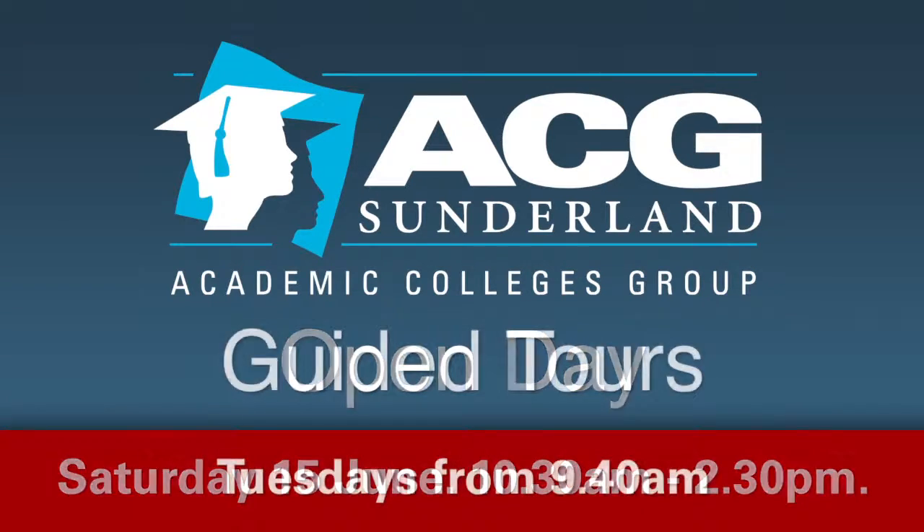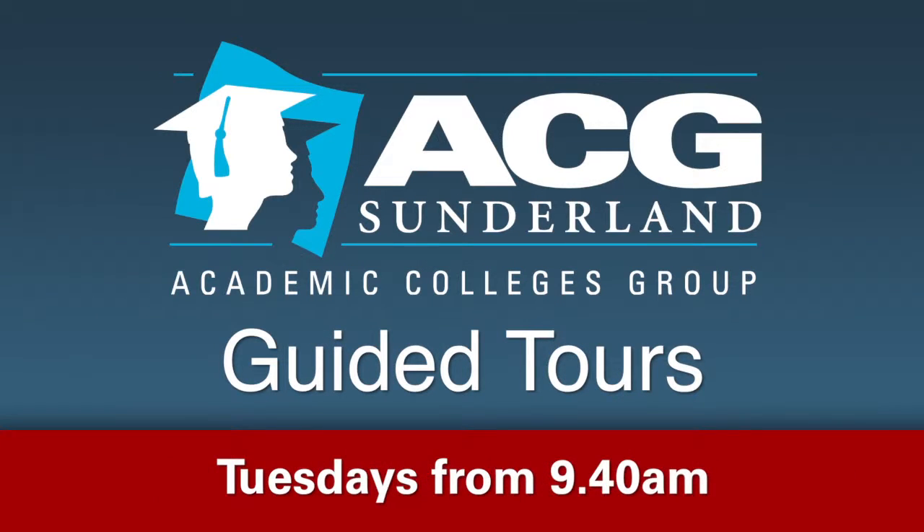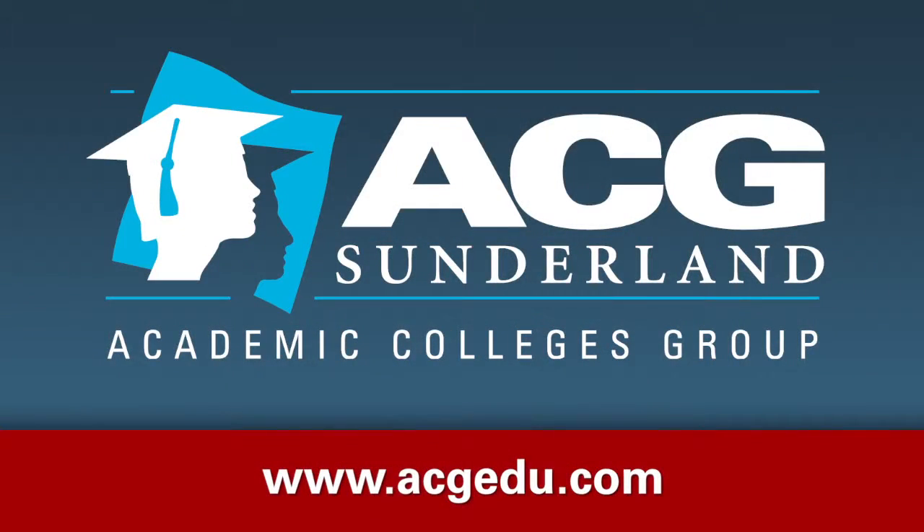Or if you can't make that weekend, we are running guided tours every Tuesday morning from 9.40am. We look forward to welcoming you to ACG Sunderland — see you then!